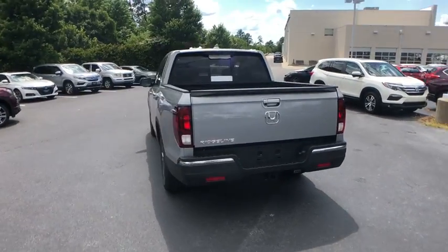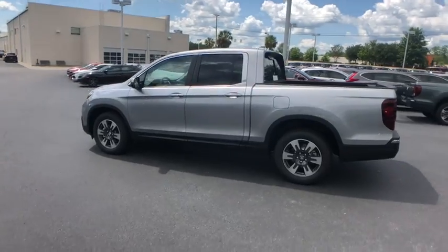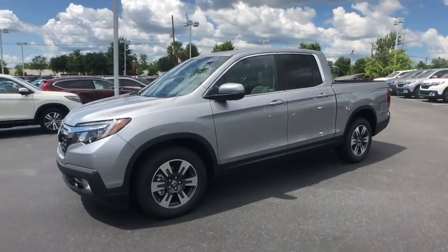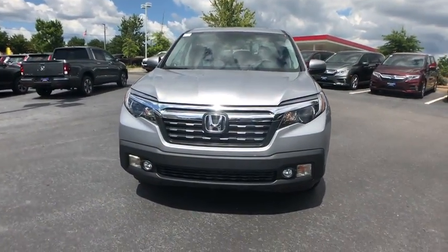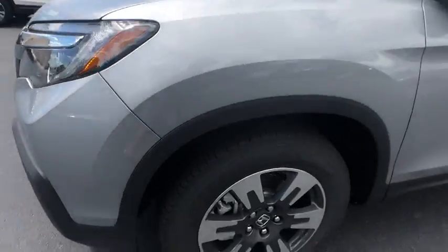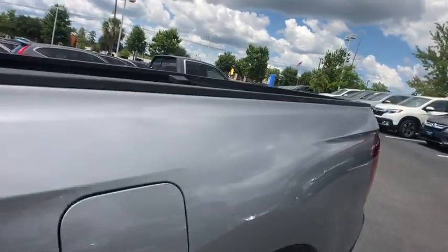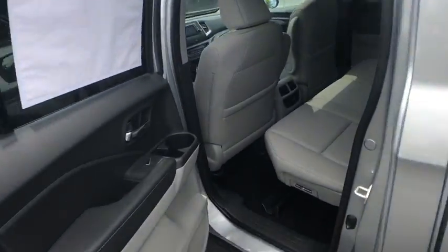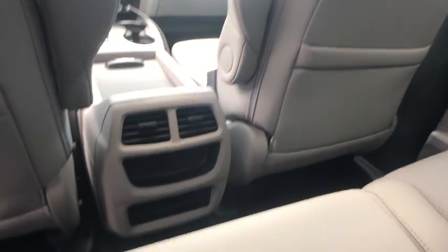This vehicle has less than 100 miles. Here are some of this vehicle's great options. This beauty will even make your house keys jealous. Drive it today!